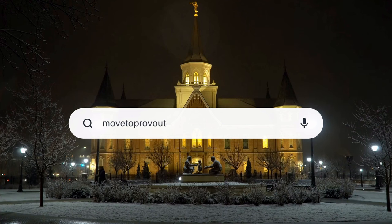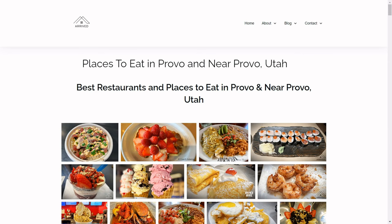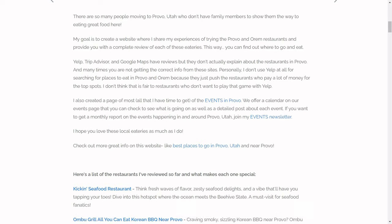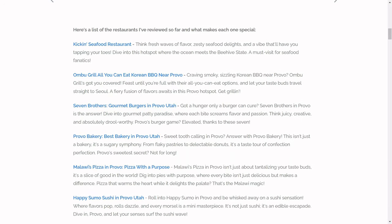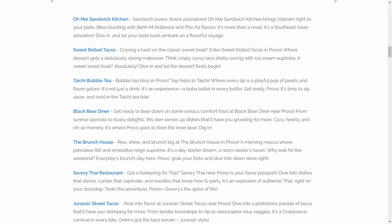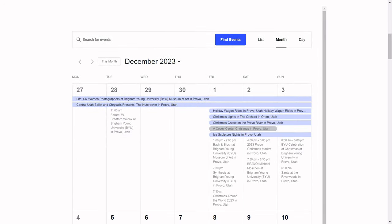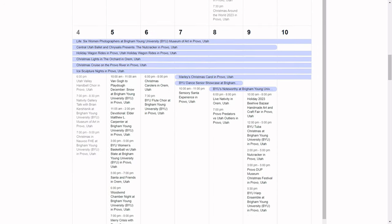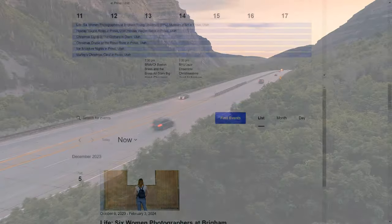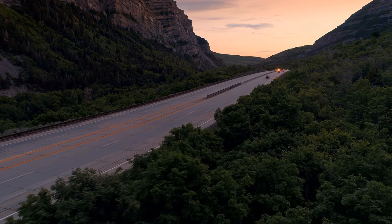Go to my website, movetoprovoutah.com. It's a community website all about the places we go to eat — we write restaurant reviews and include menus, hours, and everything so you're not searching all over the internet. We also have a page with all the events going on in Provo and Orem, as well as places to go, things to do, and things to see. It's a really great website whether you're moving to Provo or already live there.